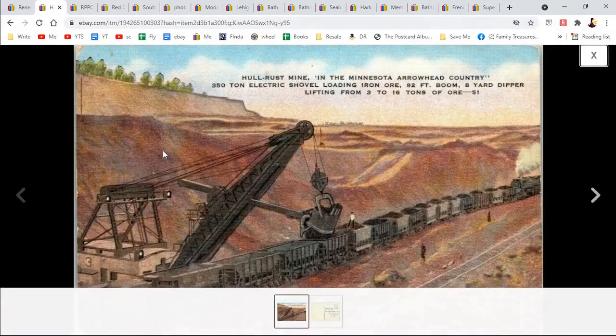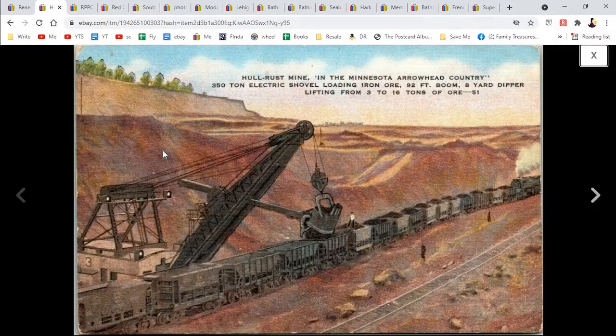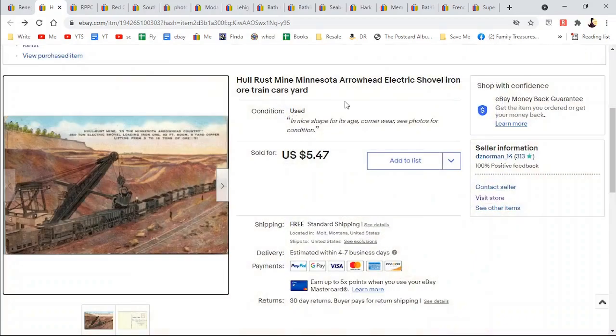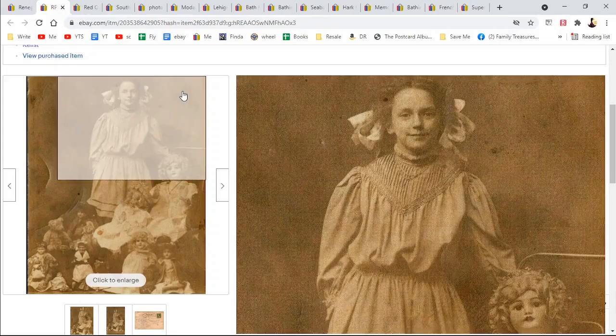I've listed a few Minnesota postcards. This is the Hall Rust Mine in the Arrowhead Country. I grew up in Minnesota so I've always heard about this — it was always a thing of the past, so it was kind of neat to see this postcard. Somebody had scribbled out the address. $5.47 — got an extra dollar there because mines can be desirable.